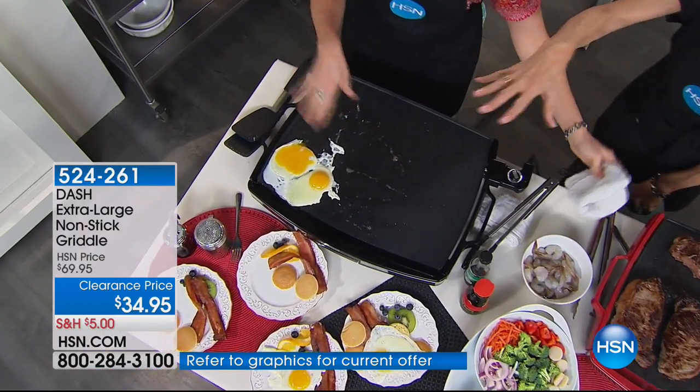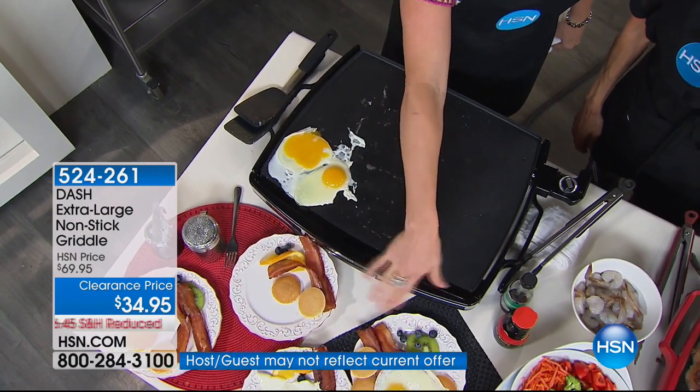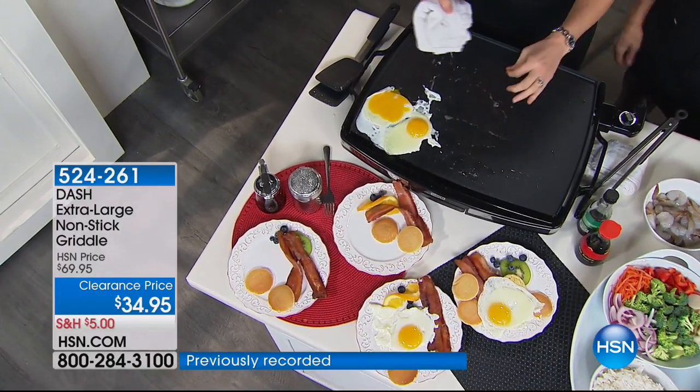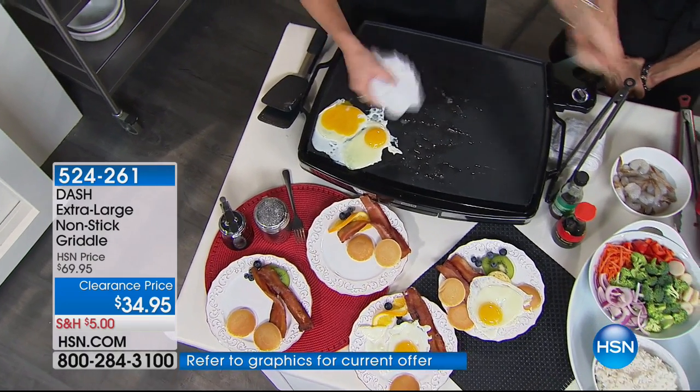You can do your entire meal at one time. I just did all the bacon, all the silver dollar pancakes, and my fried eggs — I'm going to let those finish up. When you have the natural oils you don't even need to use cooking spray, it's that non-stick. It's huge — you know when you go to cafes and you get the cowboy griddle and they're doing all this.